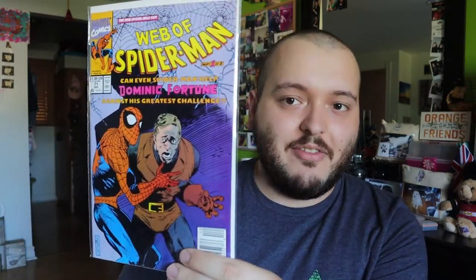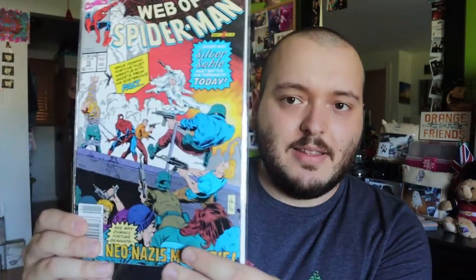Issue 71 is Part 1 of 2, and I actually have the whole set. There's another complete set I found — Part 1 of 2 for Dominic Fortune, which is really cool. I'm going to have to set that one aside and look it up since it's a complete set. Issue 72 is Part 2 of 2 for that story, and I like the design of this cover a lot better than the last one. So those are the two complete sets I found in Web of Spider-Man.